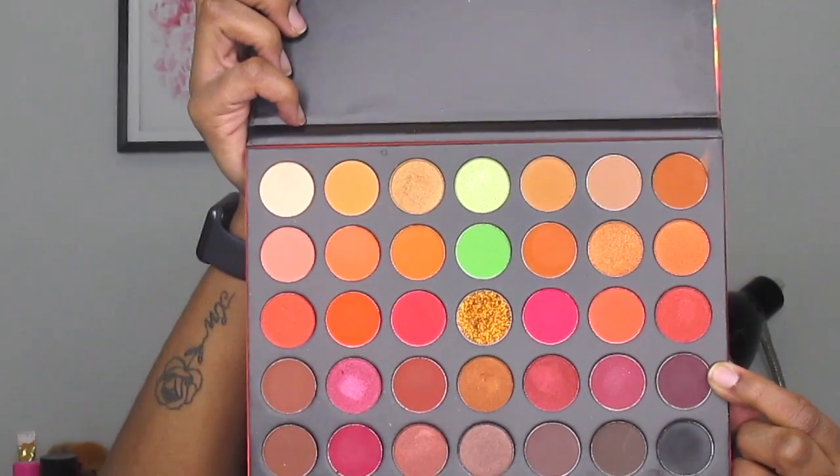Next I will be going in with the shade Hypnotic and I'm just going to deepen the outer corner of my eyes as well as a little bit into the crease. Then I'm going to go back in with a little bit of Warning Label just because I feel like I lost some of the color and I want to create a gradient effect as the shadow fades to that Hypnotic color.